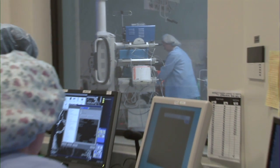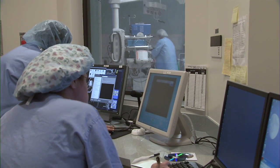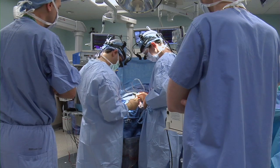The iMRI magnet can move into two separate operating rooms, efficiently using the equipment on multiple patients.